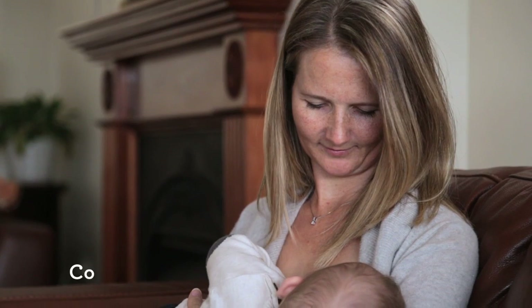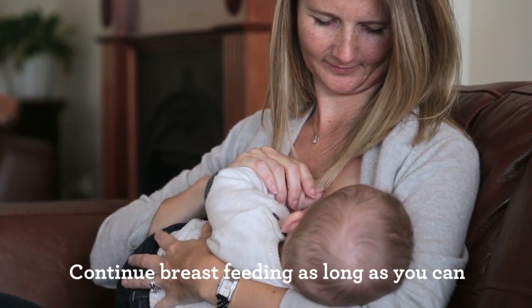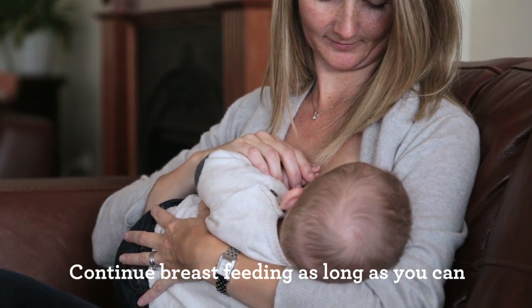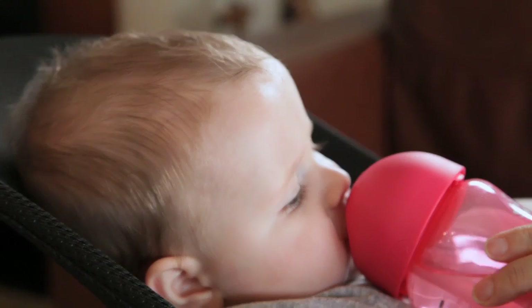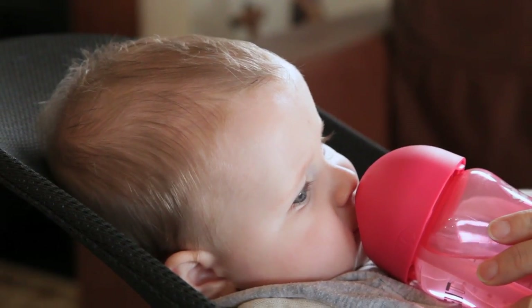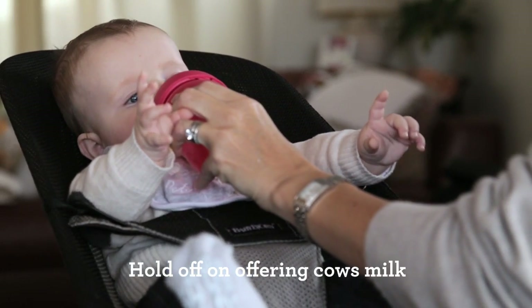Our top tip is to continue breastfeeding if you can. Breast milk contains optimum nutrients for growing bodies and brains and is easy and convenient too. You can begin introducing other liquids at this time, such as water, but hold off on offering cow's milk for just a little longer as baby's digestive systems aren't ready.